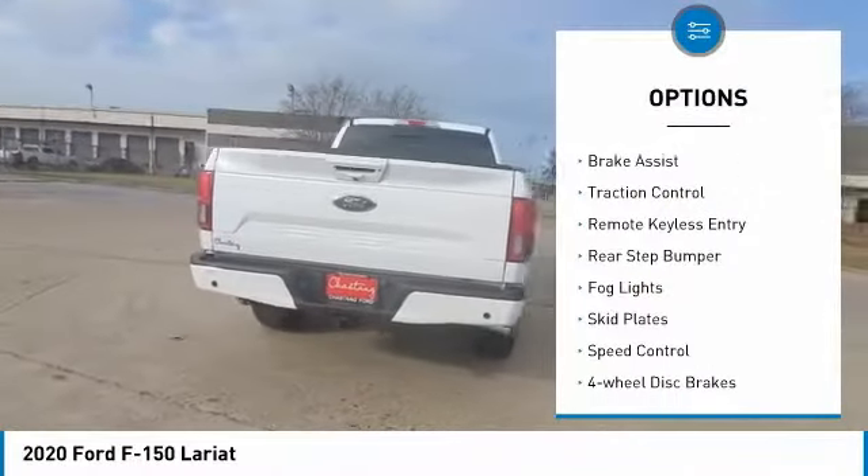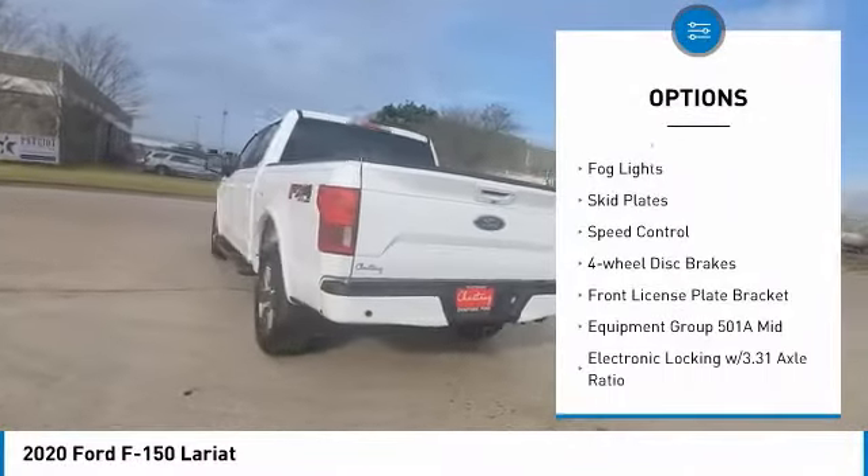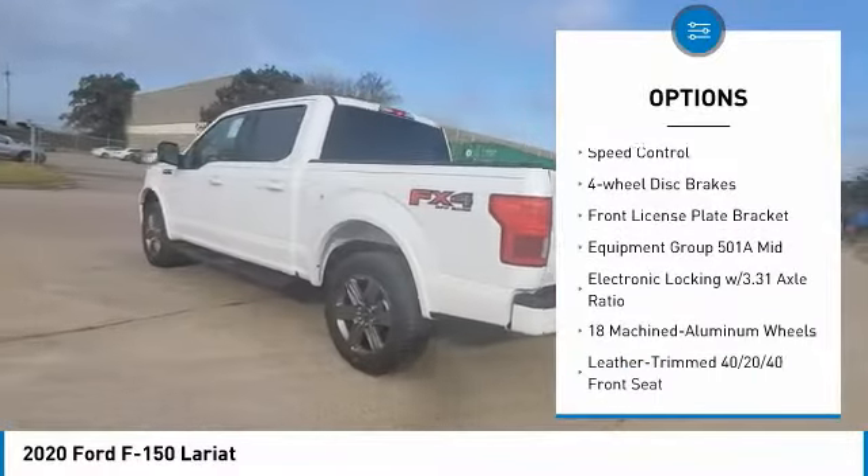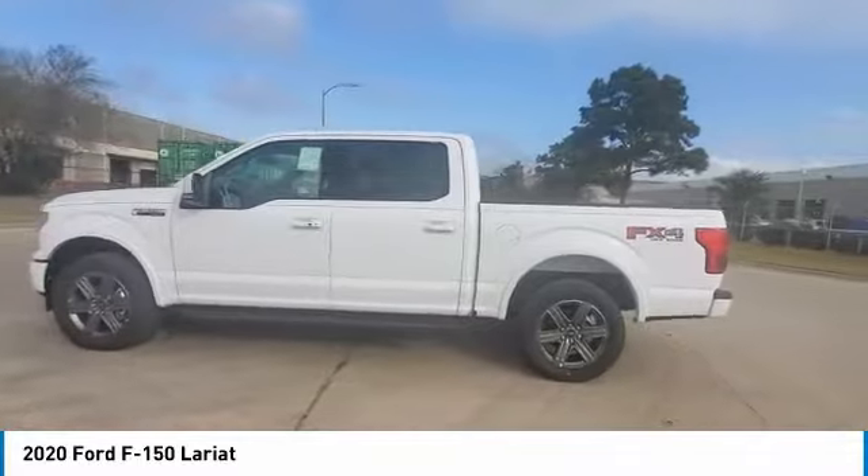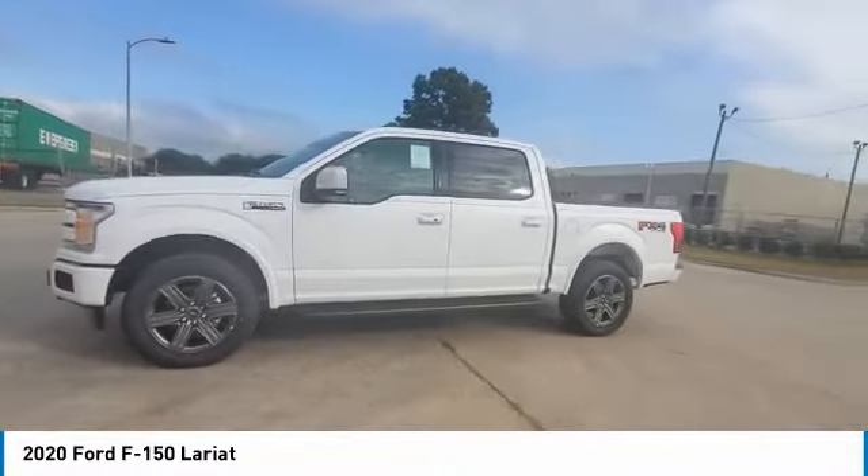Electronic stability control. Brake assist. Traction control. Remote keyless entry. Rear step bumper. Fog lights. Skid plates. Speed control. Four-wheel disc brakes. Front license plate bracket.